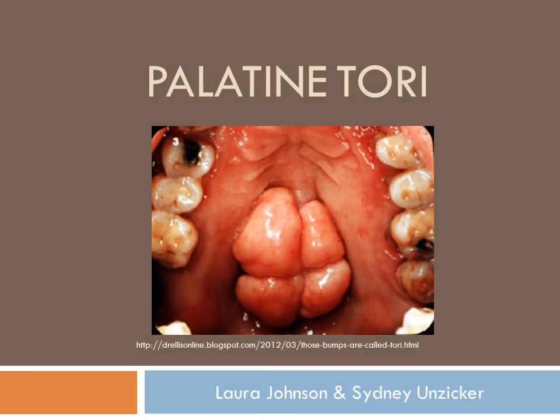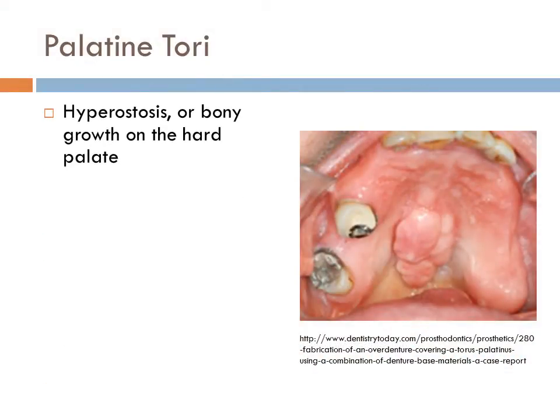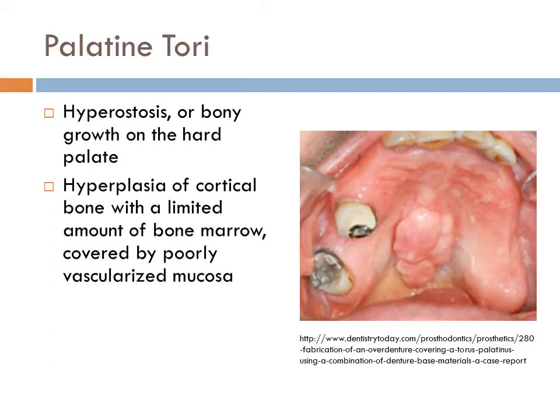Palatine torii are a hyperostosis or bony growth on the hard palate. They are a hyperplasia of cortical bone with a limited amount of bone marrow covered by poorly vascularized mucosa. They are non-neoplastic and non-pathologic.